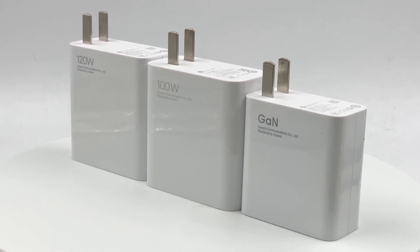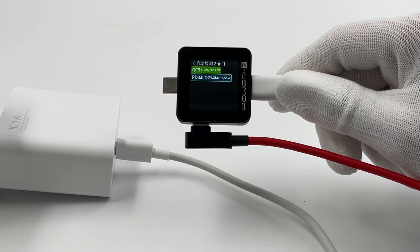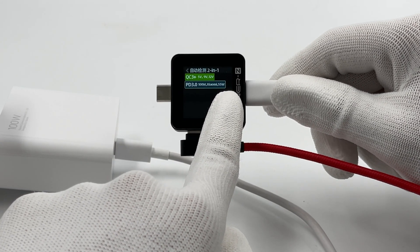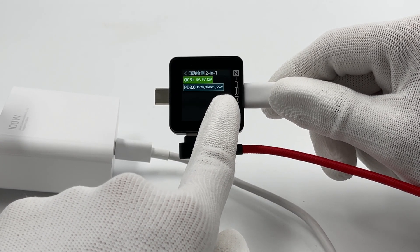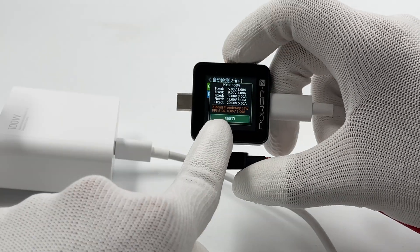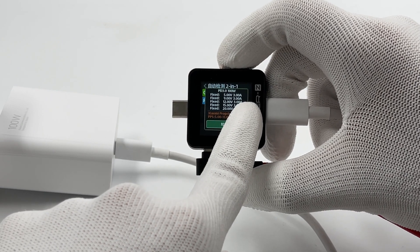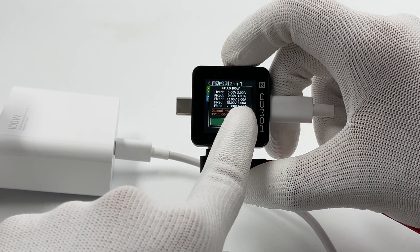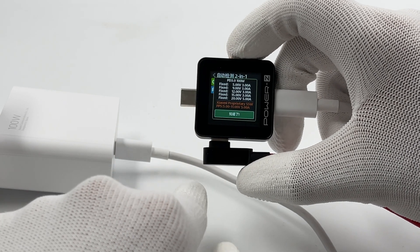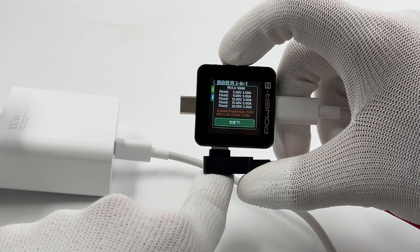Now let's have a charging compatibility test of this charger. The ChargerLab Power Z KM002C finds that it supports PD3 and Xiaomi 50W fast charging protocols. It also supports 5 fixed PDOs of 5V 2A, 9V 3A, 12V 3A, 15V 3A, 20V 5A, and 1 PPS of 5-11V 1A.